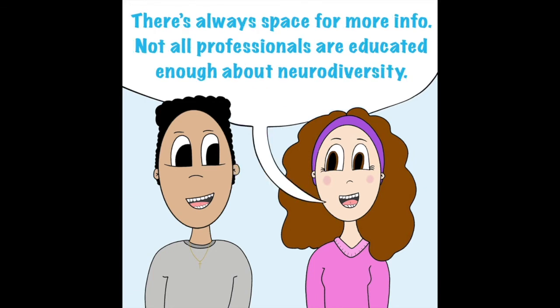There is always space for more information. Not all professionals are educated enough about neurodiversity.